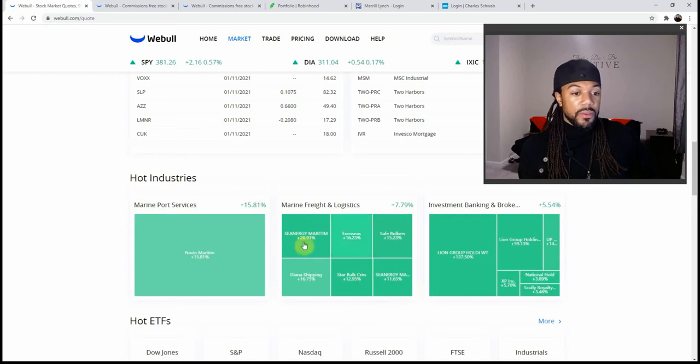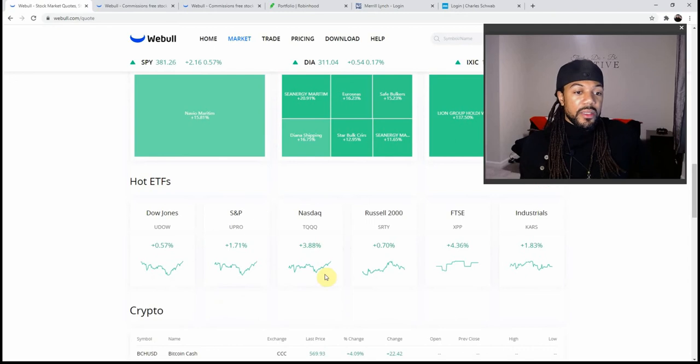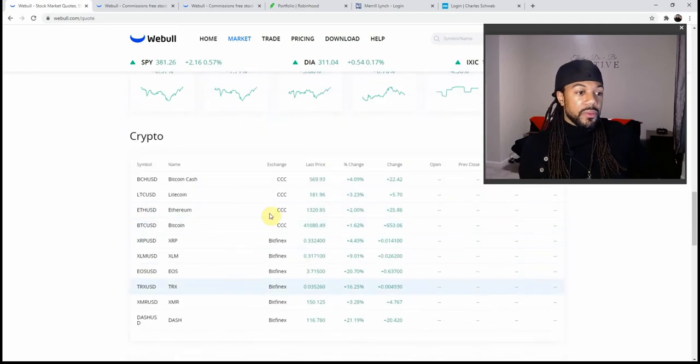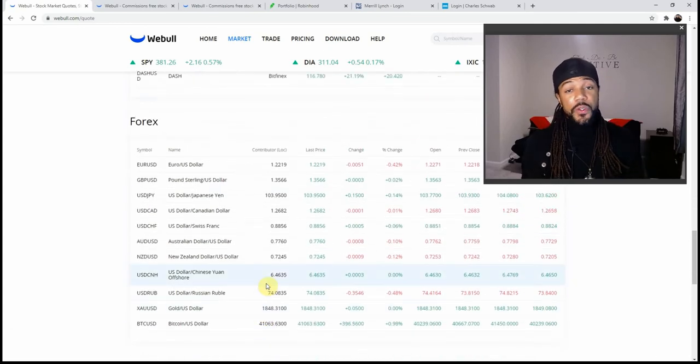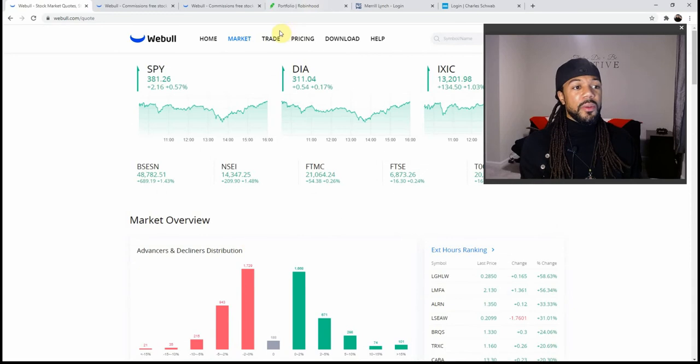You can see which ETFs did the best and what's going on with crypto. They even have a little breakdown about Forex — you can't trade Forex on Webull, but they do have a breakdown of what's going on with Forex too. That's just the market page, but when you go to the trade page, that's when the real action starts.